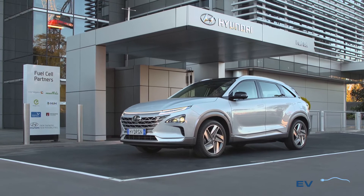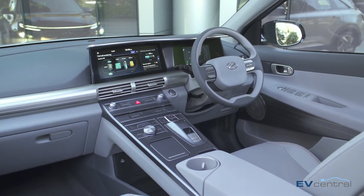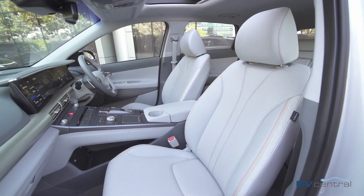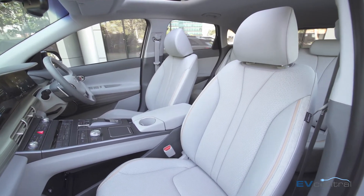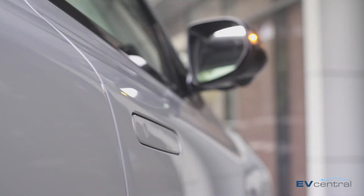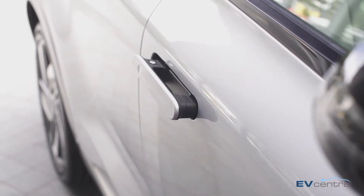At every curve and corner the design of the Nexo has been optimised for efficiency and to reinforce its environmental friendliness. Many of the materials use environmentally friendly alternatives in their production — things like grape seed oil, soybean and corn husks. There's around 34kg of biomaterial in the interior. The windscreen wipers are also hidden below the bonnet for aerodynamics and the door handles recess into the doors, again to smooth that airflow.